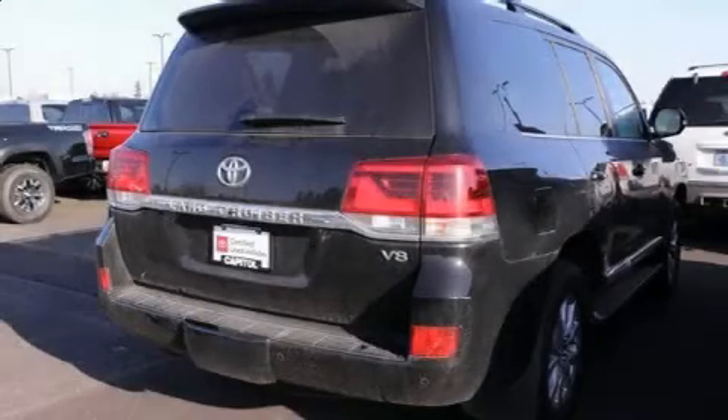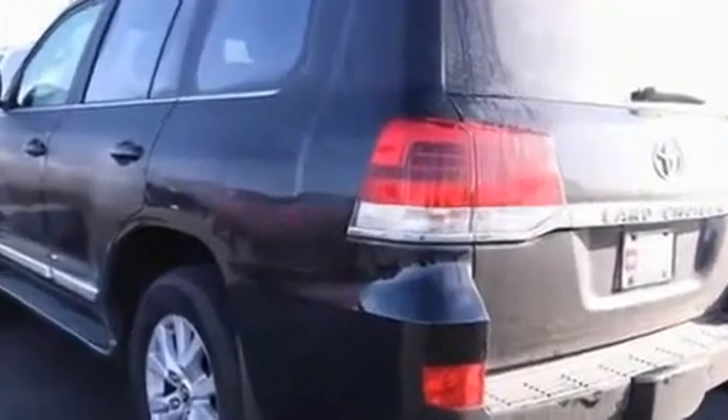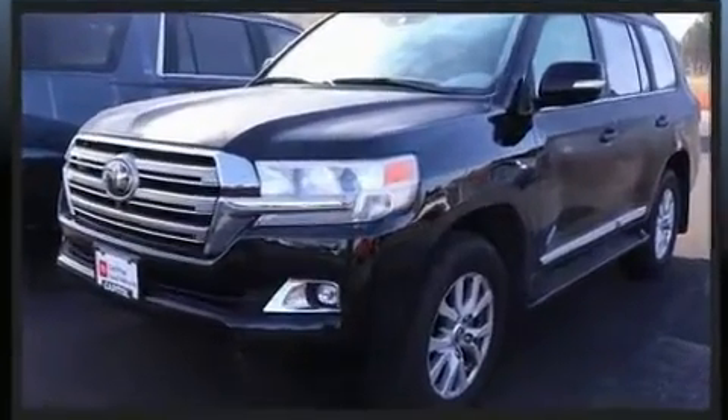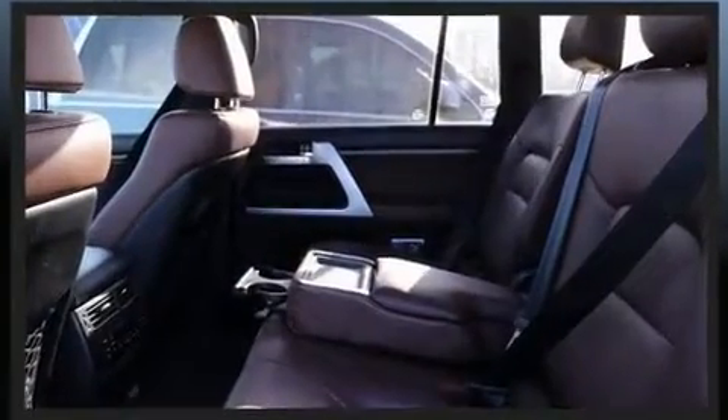Get excited about the 2018 Toyota Land Cruiser with less than 20,000 miles on the odometer. This four-door sport utility vehicle prioritizes comfort, safety, and convenience. Under the hood you'll find an eight-cylinder engine with more than 350 horsepower.